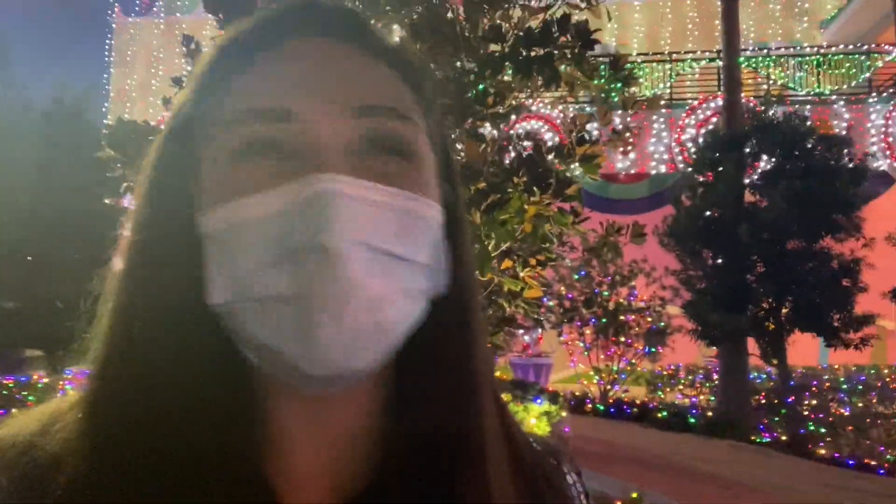Tonight I'm at Give Kids the World Village. I'm so excited — I'm gonna try and rally and get some thoughts together. Tonight I'm here to preview Night of a Million Lights. It is their holiday event. I'm kinda speechless; I kinda don't even know how to say how amazing it looks.